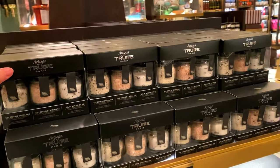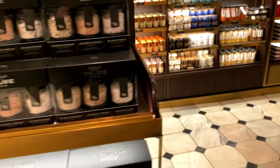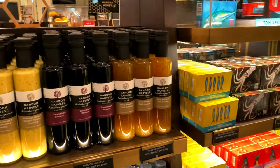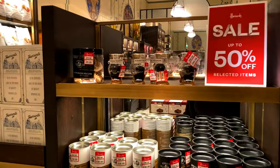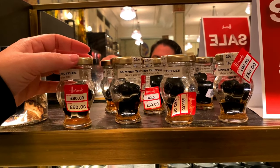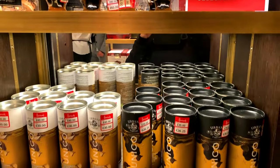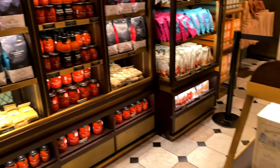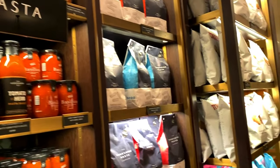These are nice - I might get some to take back with me. Some truffle salt, balsamic, some dressings. There are also some truffles on sale - this is £80 down to £60 if you want some summer truffles. Then various sauces and pestos.